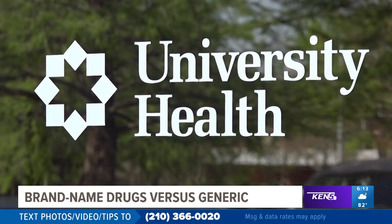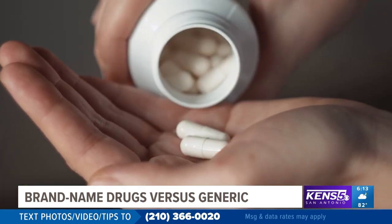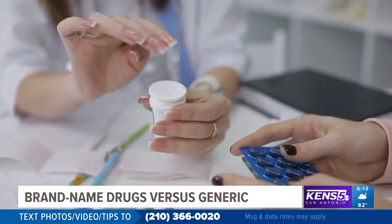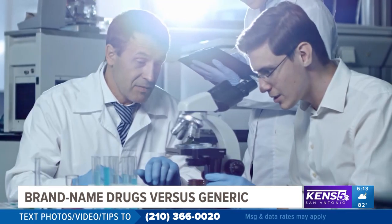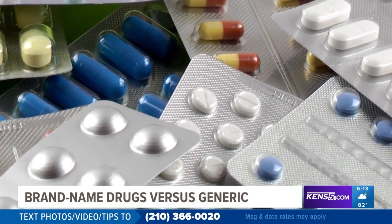Darrell Hughes is an executive director with University Health Pharmacy Services. He says getting the generic can save a patient quite a bit of money. A branded product and company has costs associated with research, development and marketing that a generic manufacturer doesn't have.